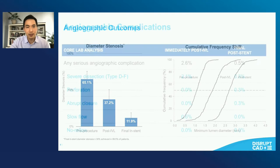Very low rates of angiographic complications by core lab analysis. Immediately post-IVL, 2.6% for any angiographic complication, predominantly type D through F dissections. Those dissections were stented over and you can see the final results were very good post-stent with very low rates of angiographic complications.